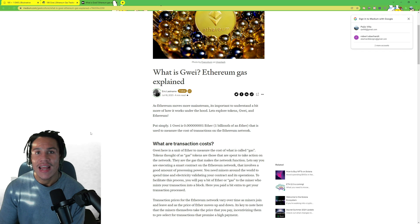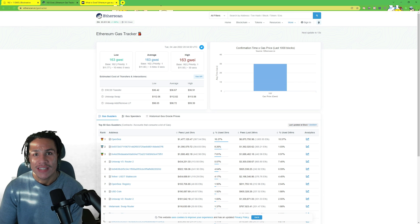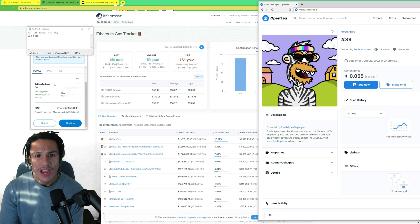I'm going to show you an example transaction and show you how you can lower or raise your gas fee. Over here we have Etherscan — you can go to etherscan.io/gas-tracker and it tracks exactly what the gwei price is at the moment. The gwei is super high right now; low gwei would be around 40 to 50. I have a transaction where I want to buy a Fresh Ape for 209.33 ETH, and the estimated gas fee is $187, calculated from the current gwei.